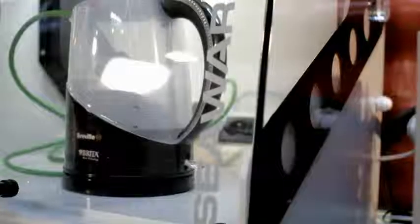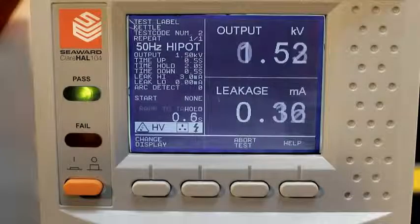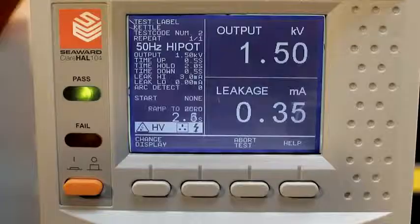Seaward are the market leaders in the manufacture of electrical safety testing equipment. Our products are designed to offer advanced automation techniques, which make dramatic improvements in productivity and efficiency of the production line manufacturing test process.